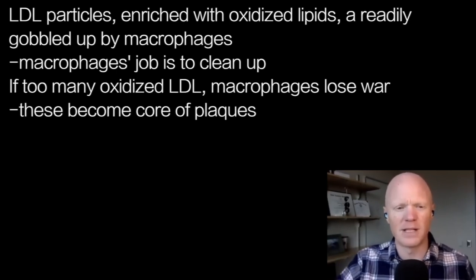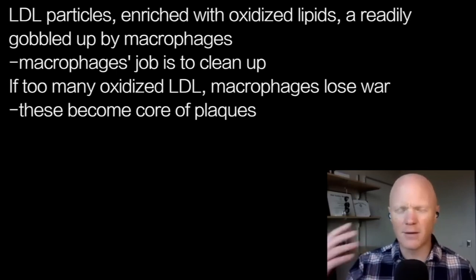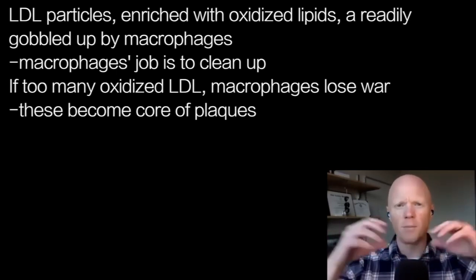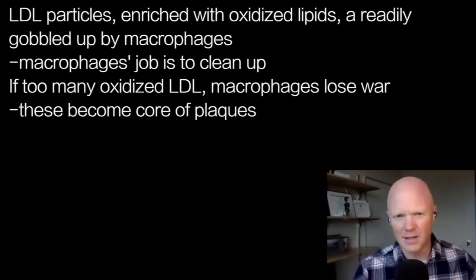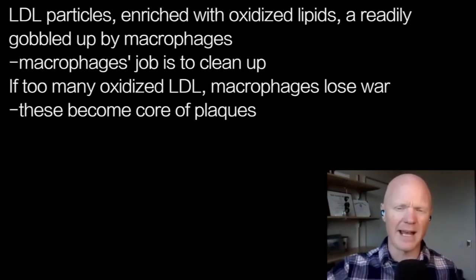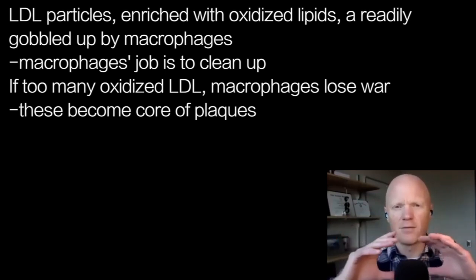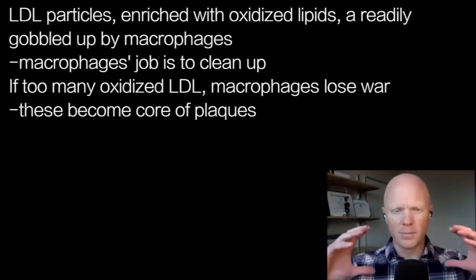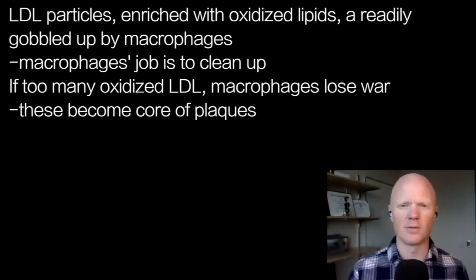The macrophage becomes the hero in this sense. But as a person has too much of these oxidized LDLs, the macrophage is losing the war. You have more and more macrophages accumulating in an area, more and more oxidized LDL. This likely results in the formation of the core of the plaque — an accumulation of oxidized LDL molecules and foam cells, or macrophages, that keep eating it.